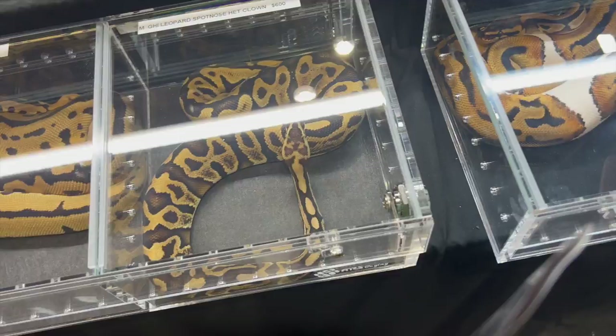Like Brad said, we're on our way to the Schaumburg Reptile Expo. Brad's wobbling along. The cool thing about this is Snake Discovery is going to be there.